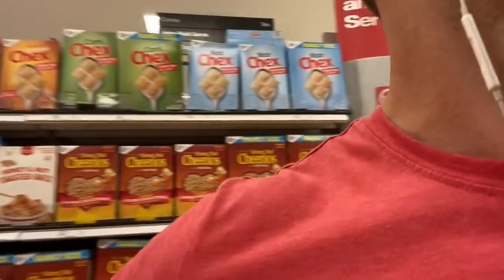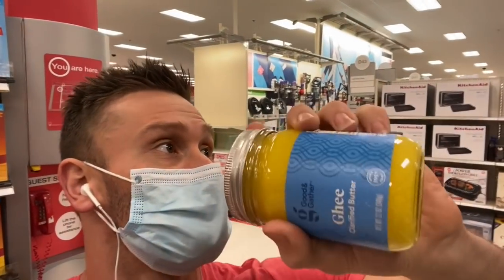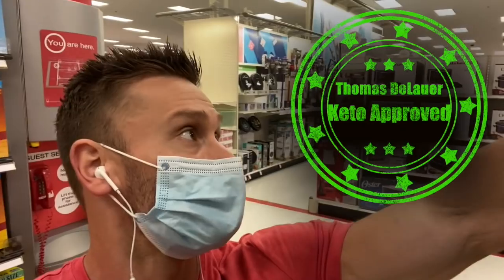I'm a fan of cooking with ghee, and it's nice to see good quality ghee here — no milk solids, just straight-up butter fat. Really good stuff. You used to have to go to a specialty store to find it, so it's kind of nice to see it at Target.